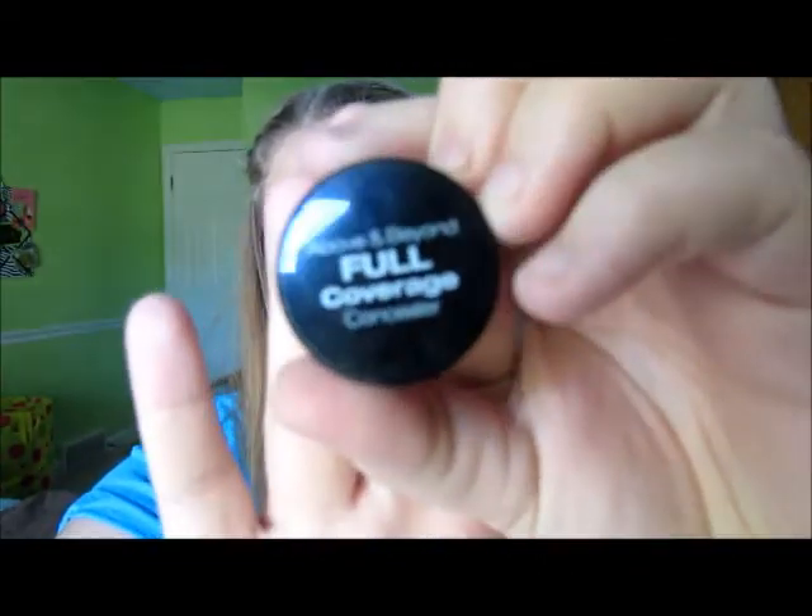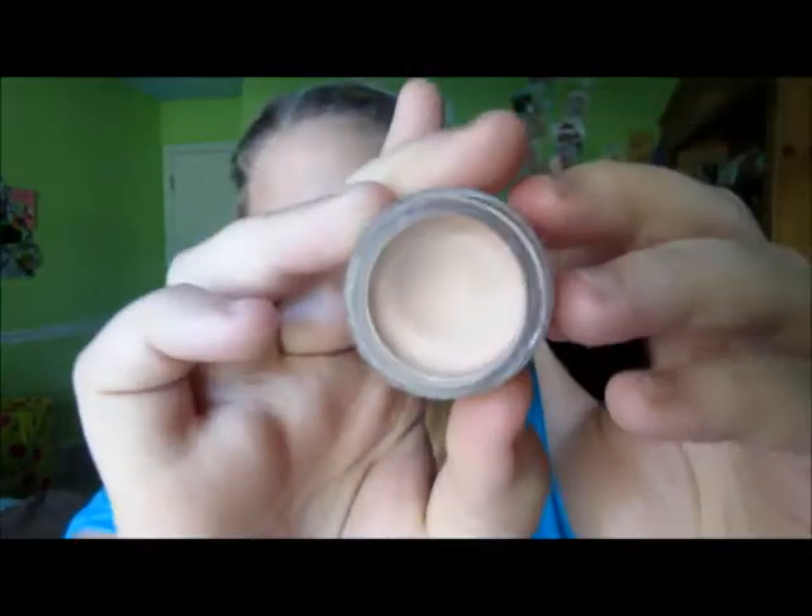This is the NYX Full Coverage Concealer — it is so amazing and pretty cheap. My color is Fair, which isn't quite right for me right now. I love how creamy it is — so creamy and smooth. I only use this on pimples too. The only downside is I can't use it in summer because it's not the right color for me, but when winter comes and I get more pale, this is going to be my favorite concealer.